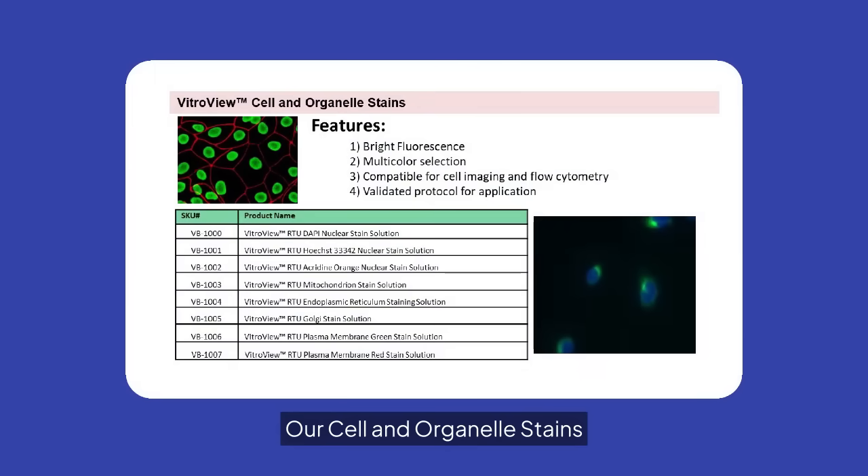Our cell and organelle stains provide bright fluorescence and multicolor selection. These stains are compatible with cell imaging and flow cytometry, offering validated protocols for diverse applications.